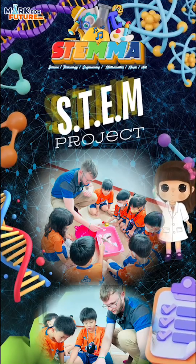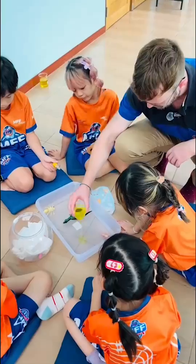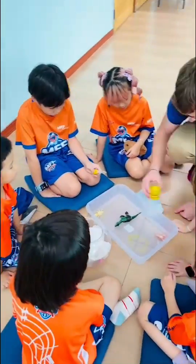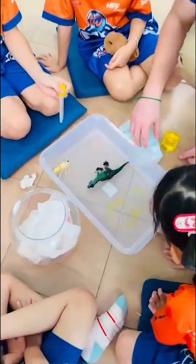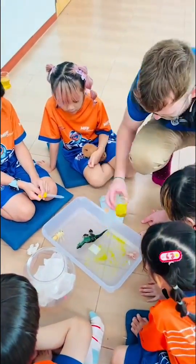STEM Mark — a programme for future bilingual kindergarten and primary school students with a music and technology focus. STEM project.